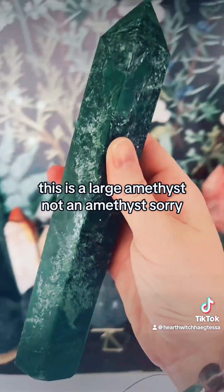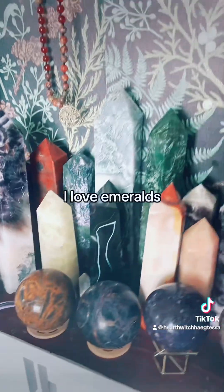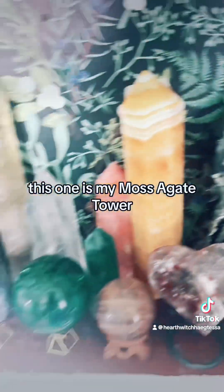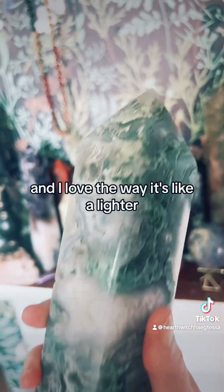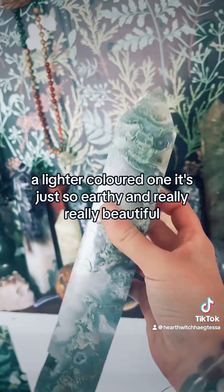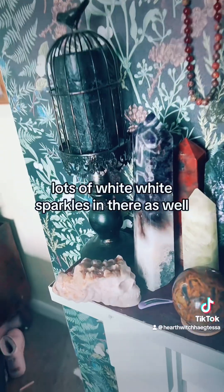This is a large emerald tower — not amethyst, emerald — and it's so heavy. I love emeralds. This is my moss agate tower, with so many drusies and sparkles, and I love the way it's a lighter coloured one. It's just so earthy and really really beautiful, with lots of white sparkles in there as well.